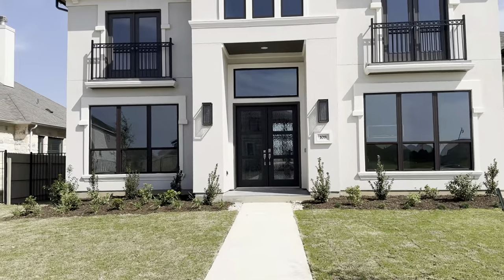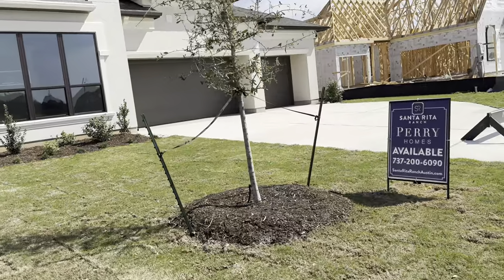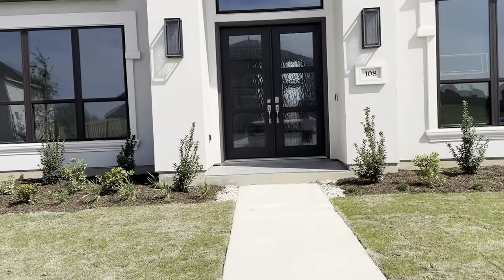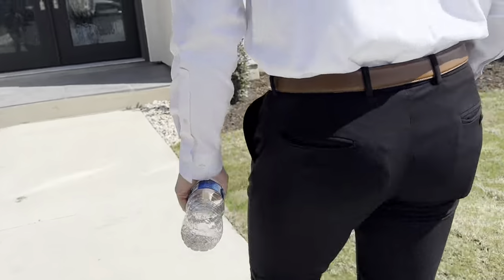This is Perry Homes, three-car garage. Y'all see the number? Oh my. This one's a lot of house. This is about where we max out right here.